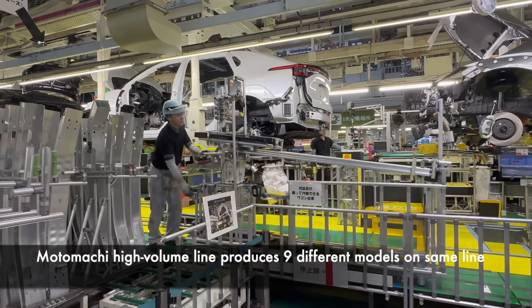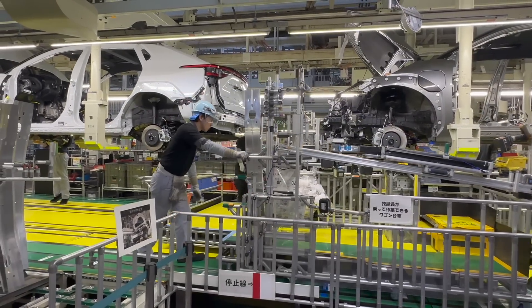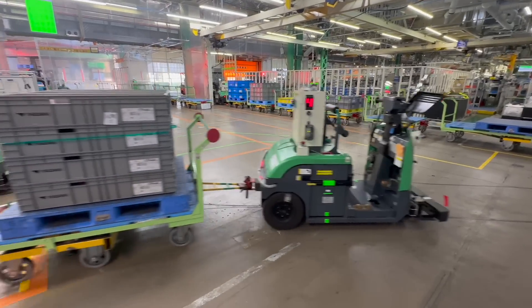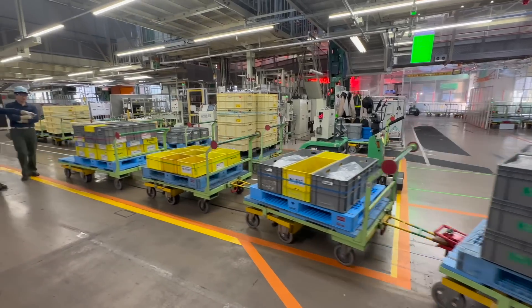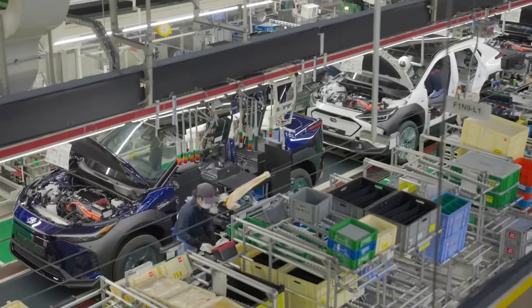It is fascinating because it has some of the latest technology and latest techniques for the Toyota production system. You can see many interesting things — for example, here you can see a forklift pulling all these cars, but there is no driver. There are so many countless interesting techniques and methods they use to produce the best cars in the world.